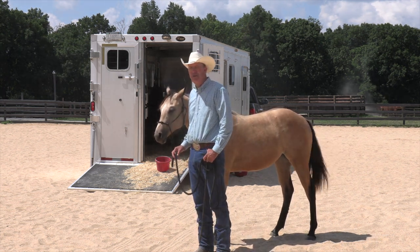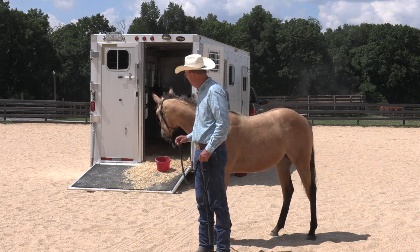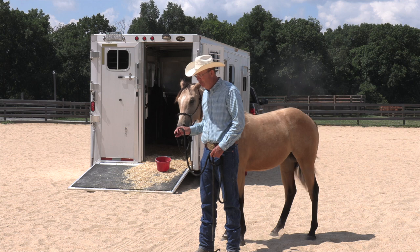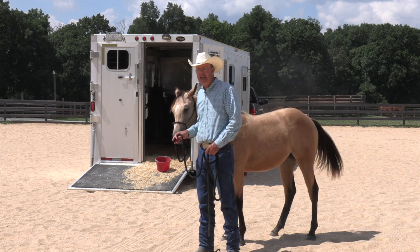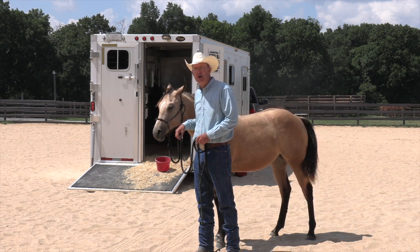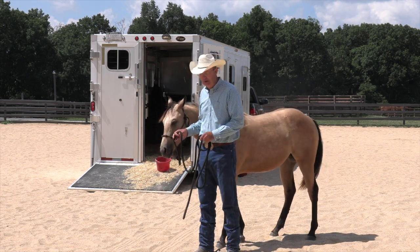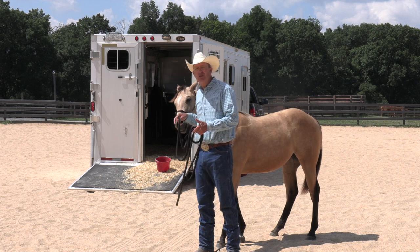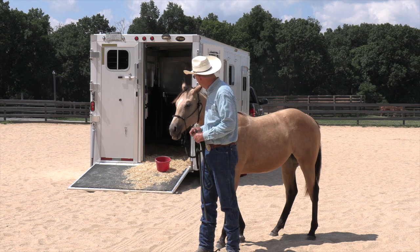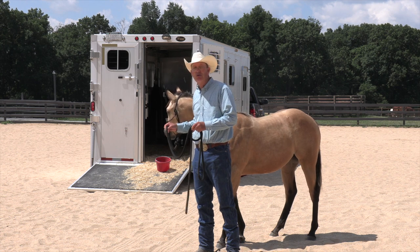She has not been loaded on the trailer previously except to come in here, and that was sort of a 'do your best, get on the trailer, hope for the best' - it came out fine. But I really haven't had the opportunity to introduce her to the trailer. So what we're going to do is literally introduce her to the trailer. We're not going to pretend to get anything like a finished job on her. I would be very happy if I got her to walk on the trailer. I like to do this over a number of days so that it becomes a habit.